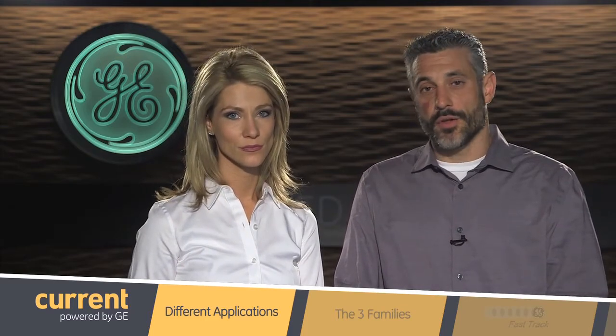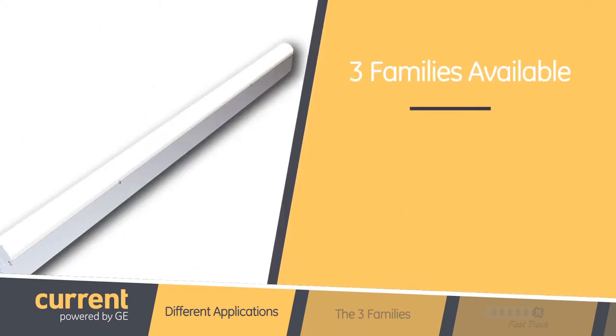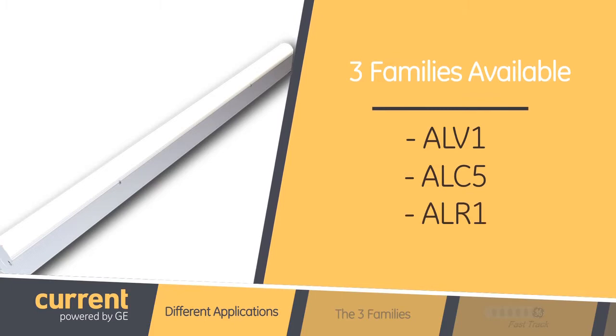So you mentioned quite a few things. How do you accommodate all of those different applications? Breadth of product line is very important. GE is launching a full range of low bay linear LED fixtures that has a product for just about every industrial application. There are three families that are available: ALV-1, ALC-5, and ALR-1.